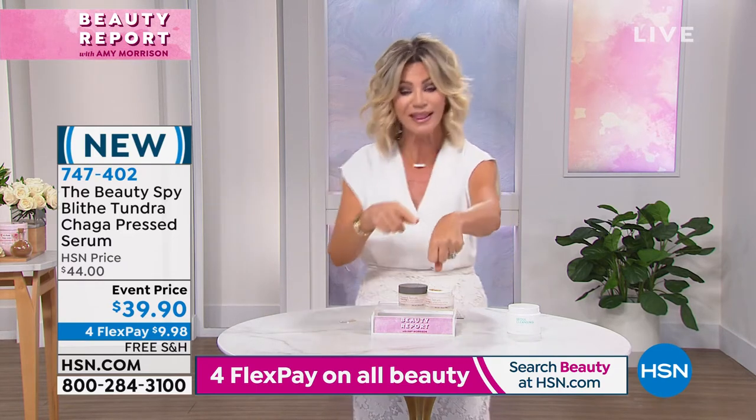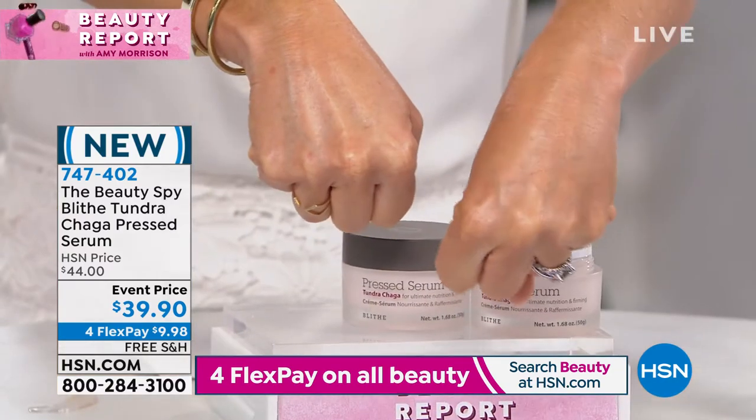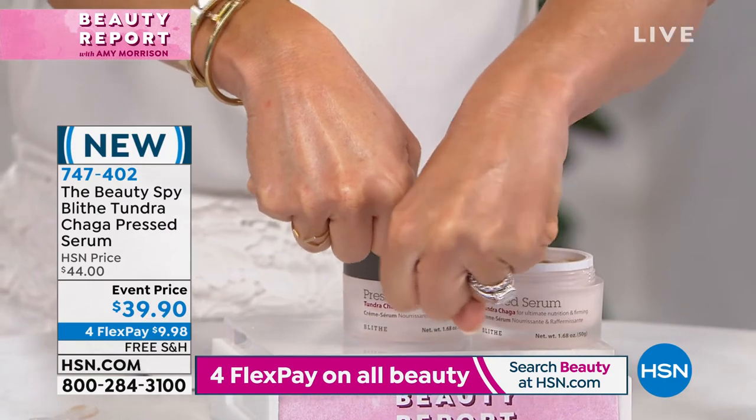That's why you get this instant plumping. Look at my hand from here. Did you see the difference? That was just amazing.